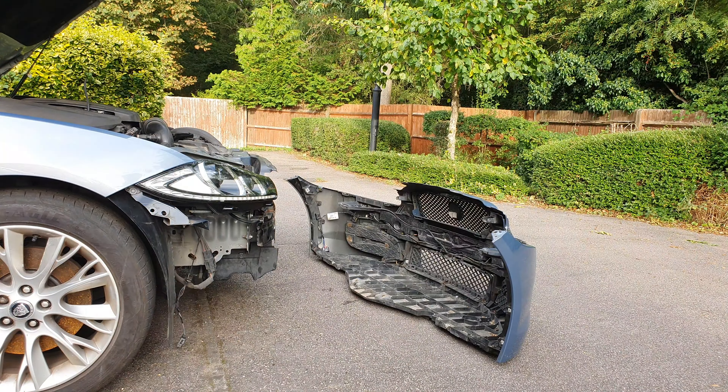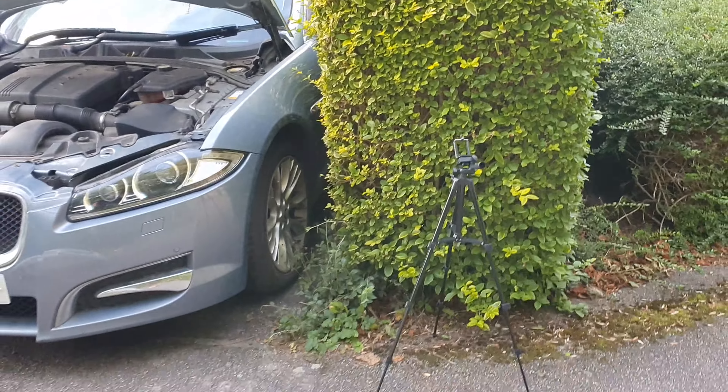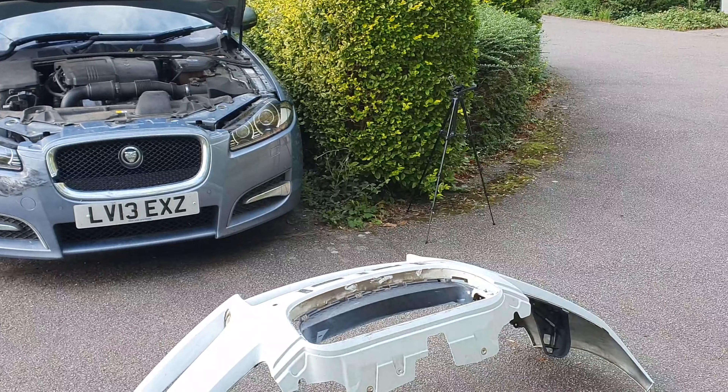So now that's all stripped down and ready for the body shop. I'm going to put it in the back of the car, and next time you see it, hopefully it'll be pretty much finished. It's booked into the body shop on the 8th of October — it's going to take a week — so hopefully next time I see you, it'll be done.